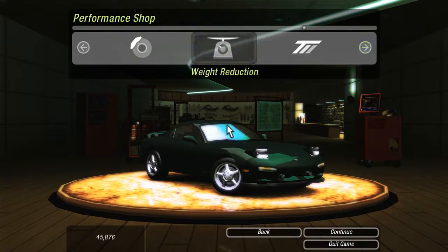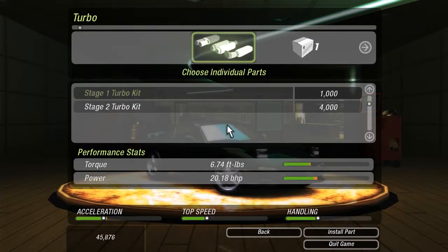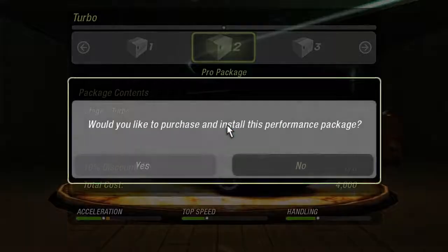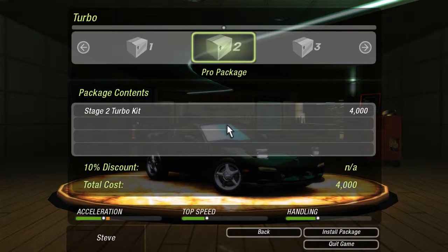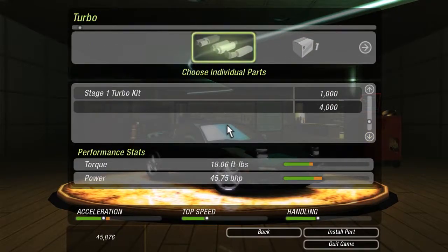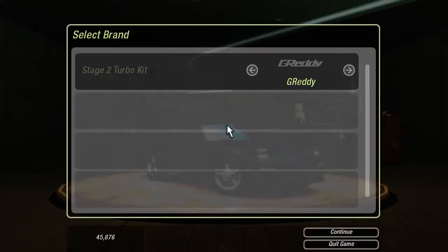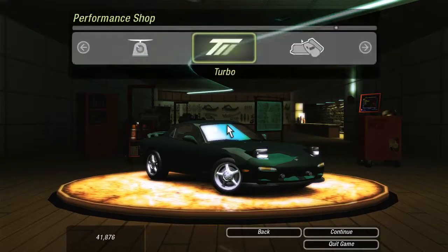That's what we need — just go straight to the turbo. Straight to the stage 2 turbo. Get an extra almost 50 horsepower. G-Ready, Turbonetics, Jackson Racing, HKS, Apex — let's go with Apex. I've got a good feeling about that.